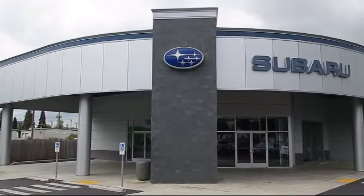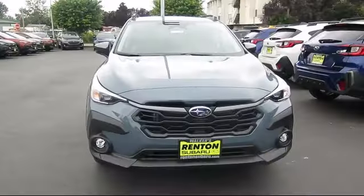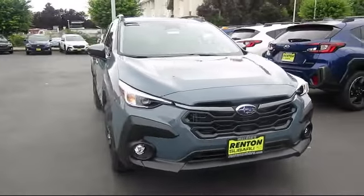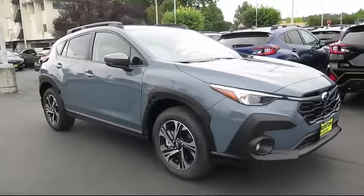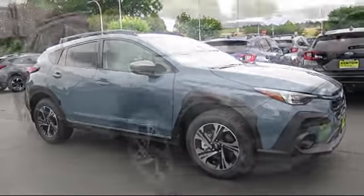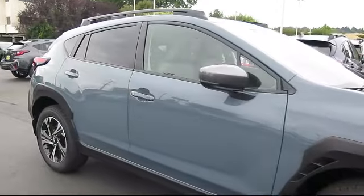Welcome to Walker's Renton Subaru, and here's a look at another vehicle from our great selection of cars, trucks, and SUVs. It comes equipped with smart device integration, auxiliary audio input, automatic high beams, cargo shade, cruise control steering assist, and auto leveling headlights.